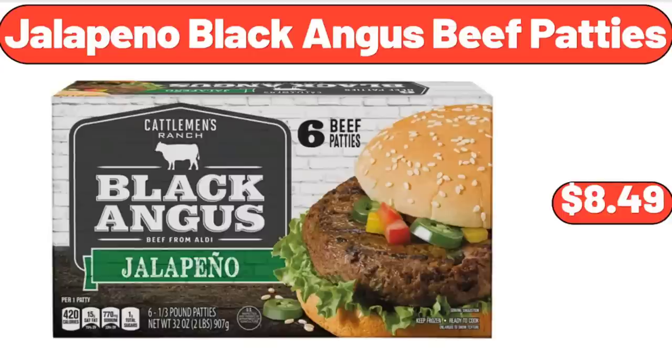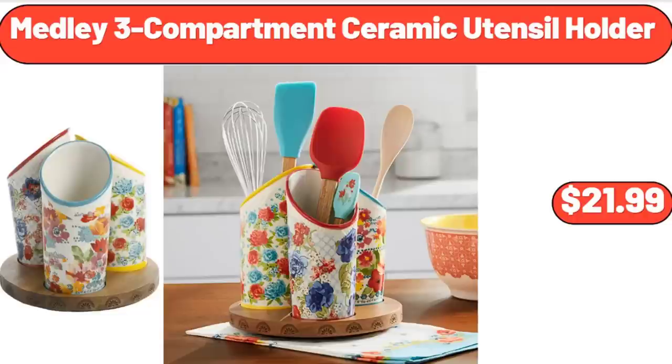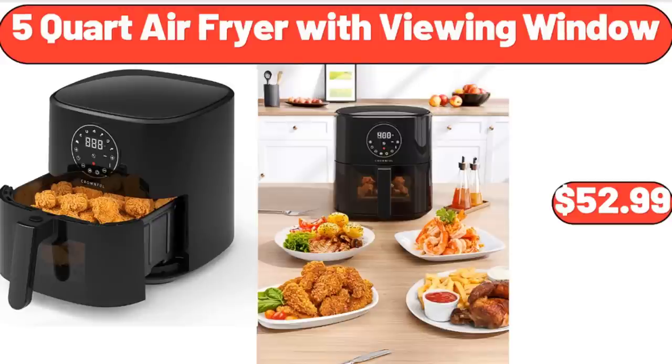Jalapeno Black Angus Beef Patties, $8.49. Medley 3 Compartment Ceramic Utensil Holder, $21.99. 5-Quart Air Fryer with Viewing Window, $52.99.